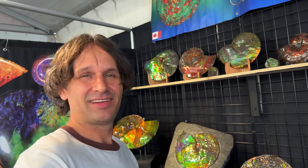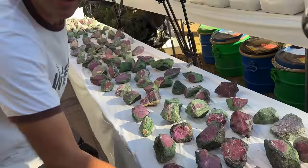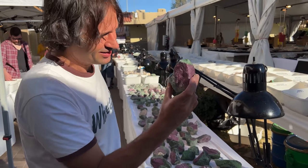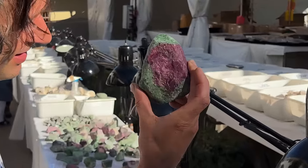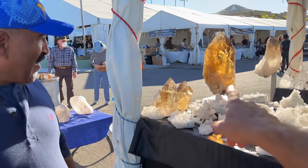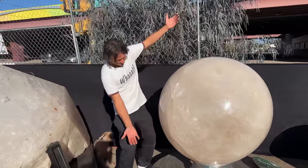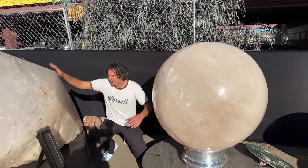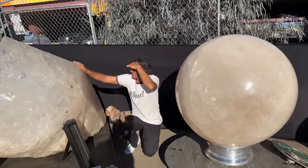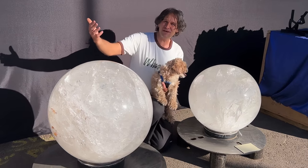Just amazing — look at this ruby and zoisite, ten bucks an ounce, guys. Table after table full of this material — incredible. Look at that citrine! I mean, look at this — between these two I can't see, but wow, amazing. Can you imagine what it took to polish these down? Must have taken years.